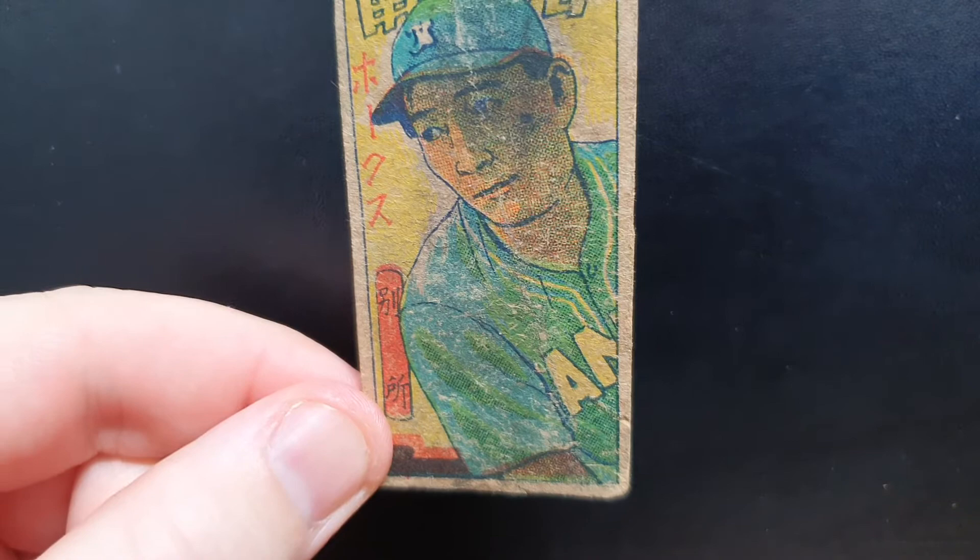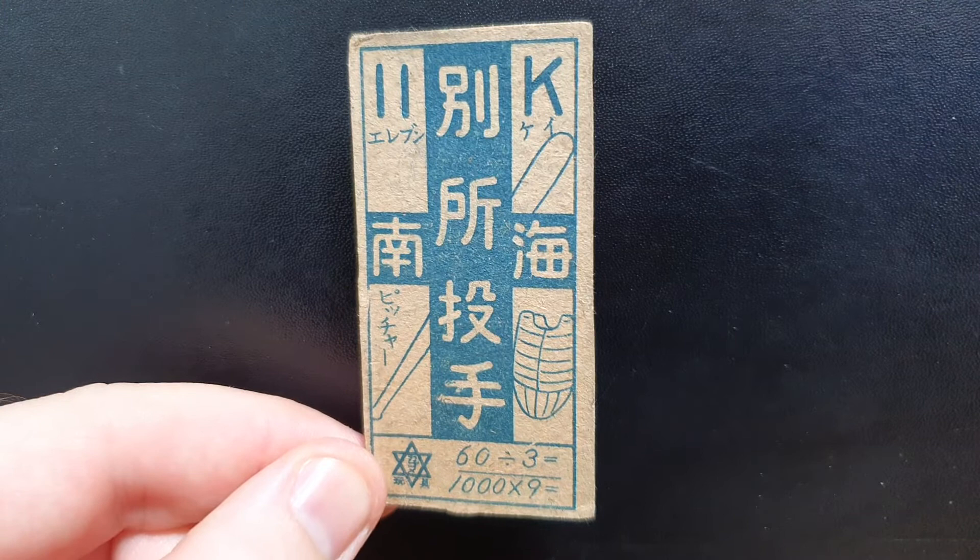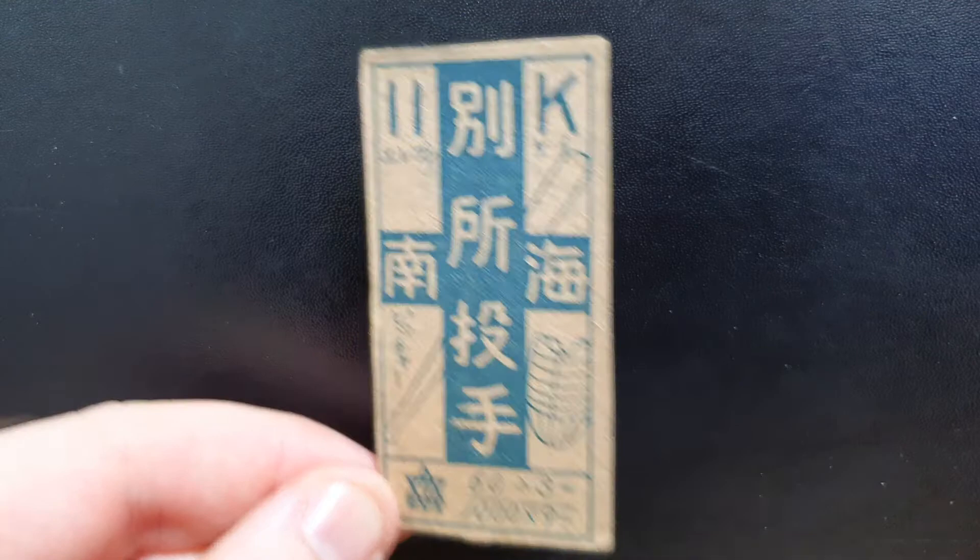This is what I call a normal type. This is a 1947 Kagome Blue Cross back, Takehiko Beto, JCM91. In the catalog these are sorted by the equation at the bottom — for example, 60 divided by 3 equals 1000 times 9 equals. There are also other random numbers and letters on the backs.